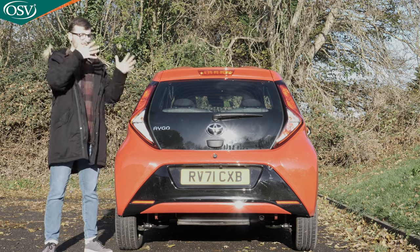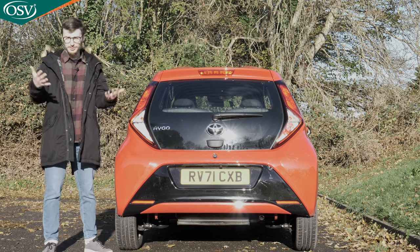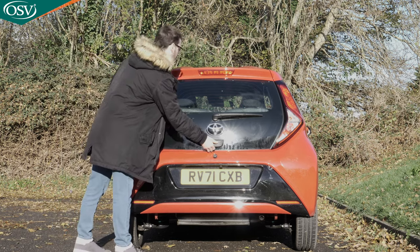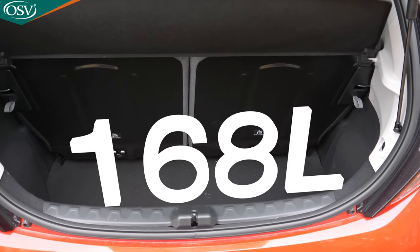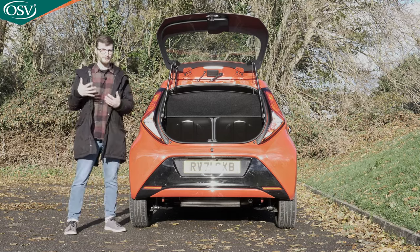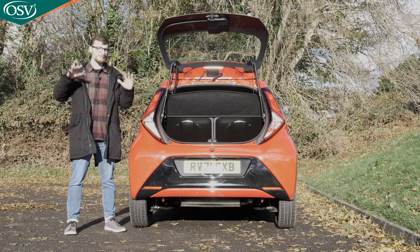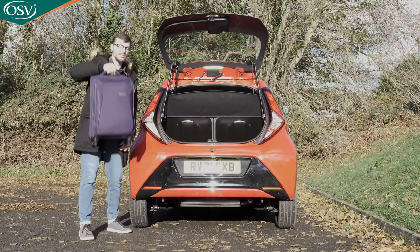How much stuff can you fit in the back of the Aigo? To open it up just press that latch and fling it open. You're rewarded with 168 litres up to the tonneau cover. If you take that out, you get 198 litres up to the roof lining. This is disappointing even by city car standards — by comparison the Volkswagen Up offers 251 litres and the Kia Picanto gives you 255 litres. This is just enough room for two small suitcases and I had to put one on its side to fit it in.